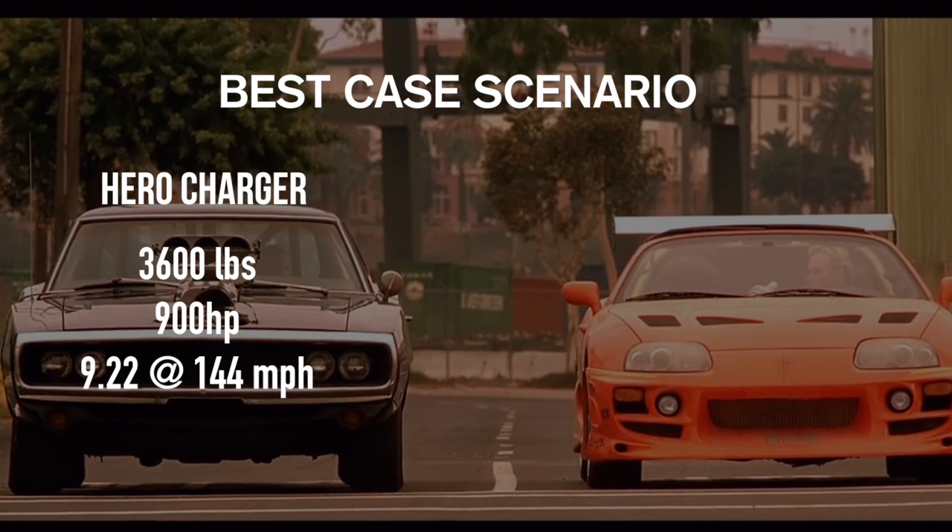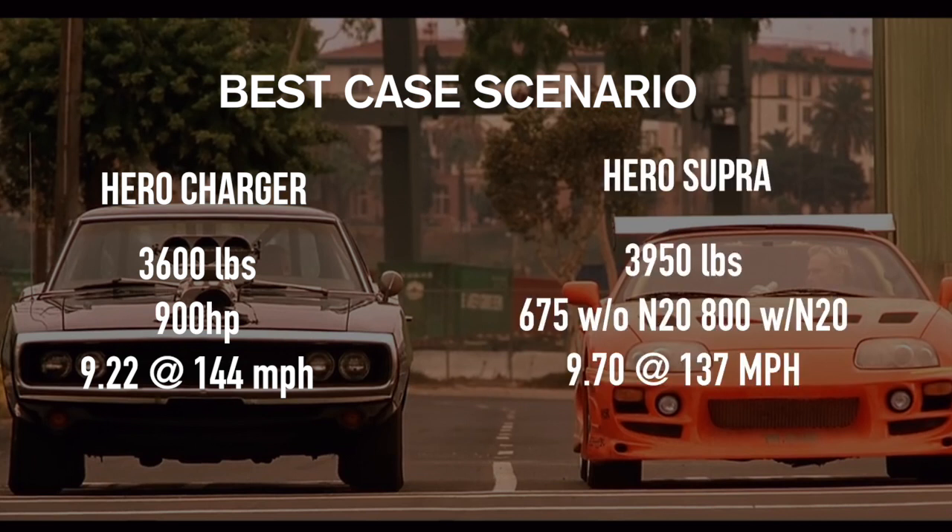Now let's look at the Supra. It weighed 3,950 pounds, had a full roll cage, an audio-video system, heavy street seats, while the Charger was stripped out. Best case scenario, the Supra made 675 horsepower without nitrous and 800 with nitrous. Plug that into an ET calculator and you get 9.7 seconds at 137 miles per hour. Case closed — Supra loses. And it gets worse: back in the early 2000s, super tuners like Ryan Woon with T66s on their Supras weren't getting anywhere near that.